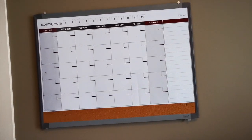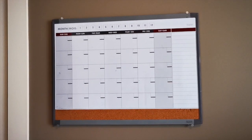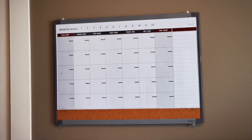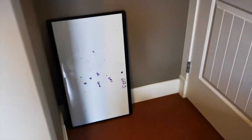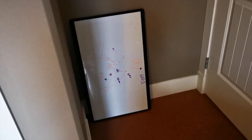Over here we have another whiteboard which is a calendar — again, not filled in. I'm actually going to be going and filling in a lot of this stuff today. Over in the corner here behind the door, there's just another little whiteboard. I'm actually planning on putting that up on the wall.